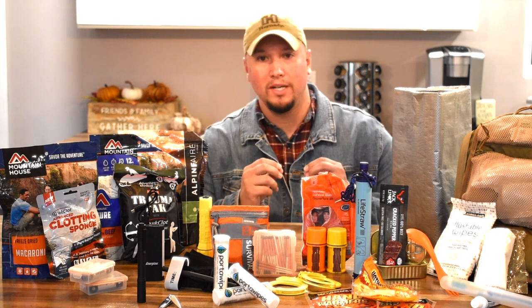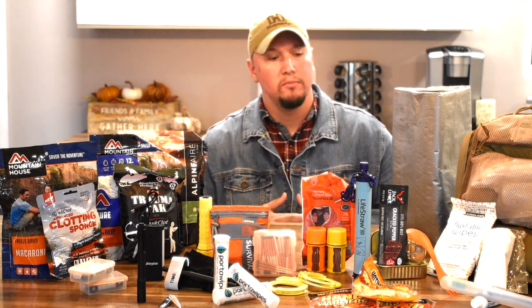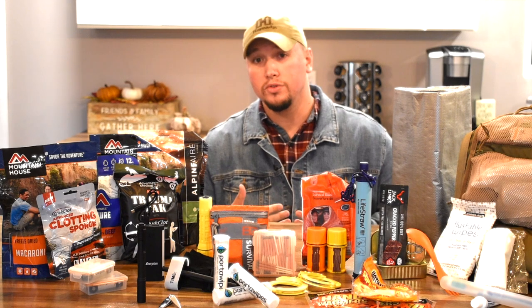Hey guys, thank you for tuning in. My name is Scott, and this is Ol' Hickory. I've already done one episode on my black 72-hour 511 bag, which is my go bag that I keep in my truck. The next bag I'm going to show you is a one-day carry bag for hiking — a trail bag — and that's what I intend it for and use it for.